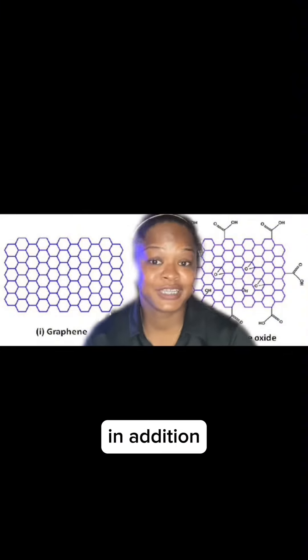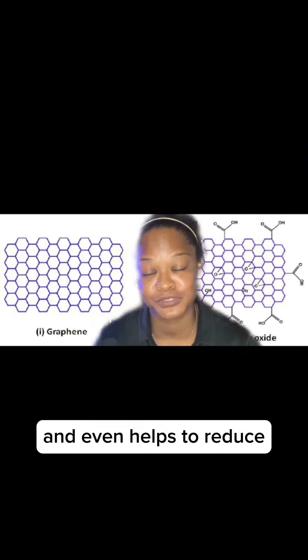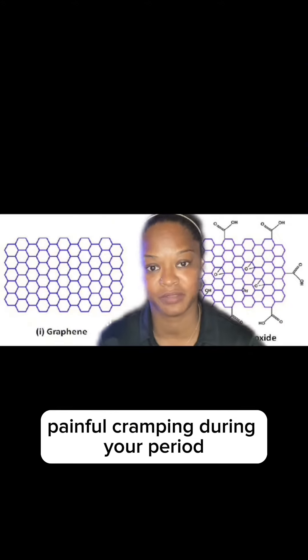The purpose of the graphene strip in the Women's Havens pads is to help with circulatory health, cell activity, and metabolic health. In addition, it may inhibit harmful bacteria growth and contaminants, and even helps to reduce painful cramping during your period.